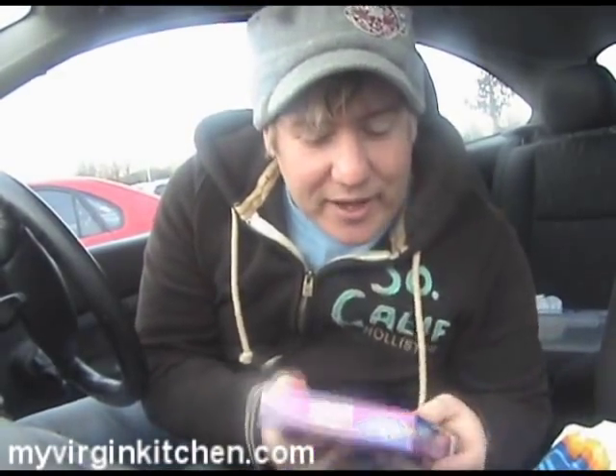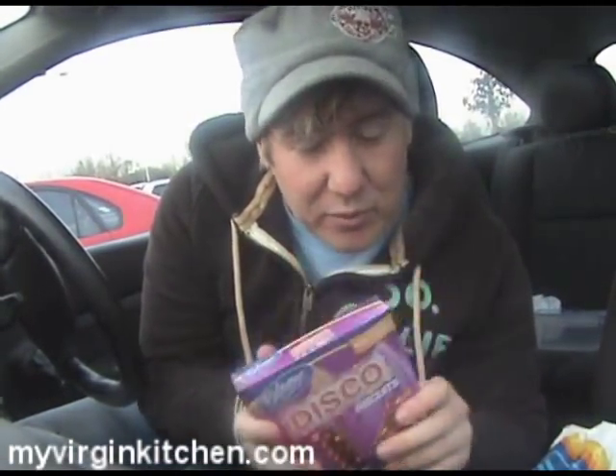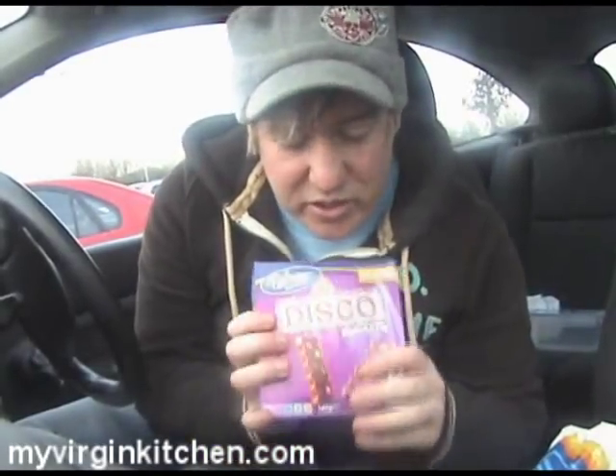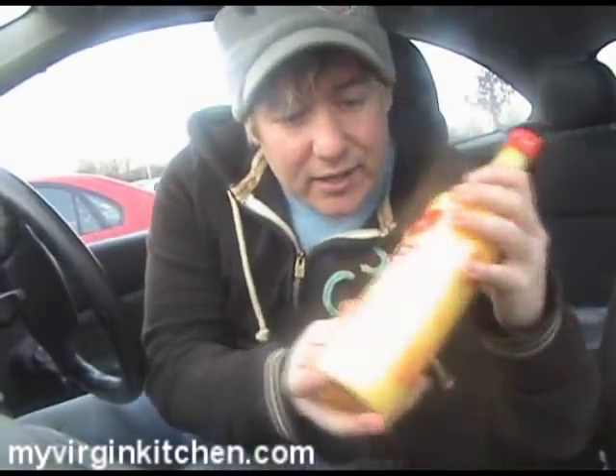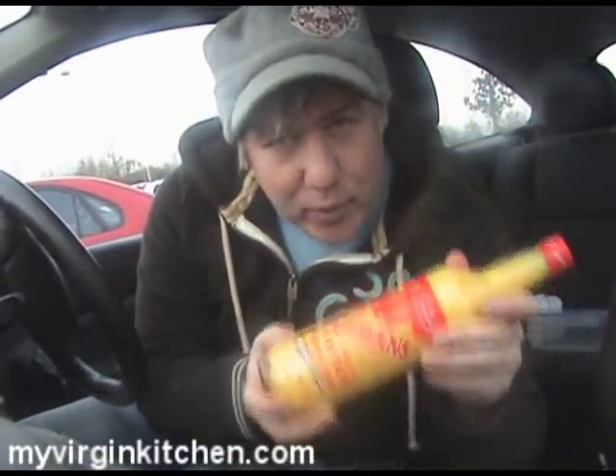Right guys, just got back from the supermarket. I bought some random disco biscuits as well — which is also a term for a drug, but these are chocolate I hope. They look kind of cool, look at that. But the Advocaat is here, look at that — amazing, big yellow bottle. You can sense the eggnog is in there somewhere.